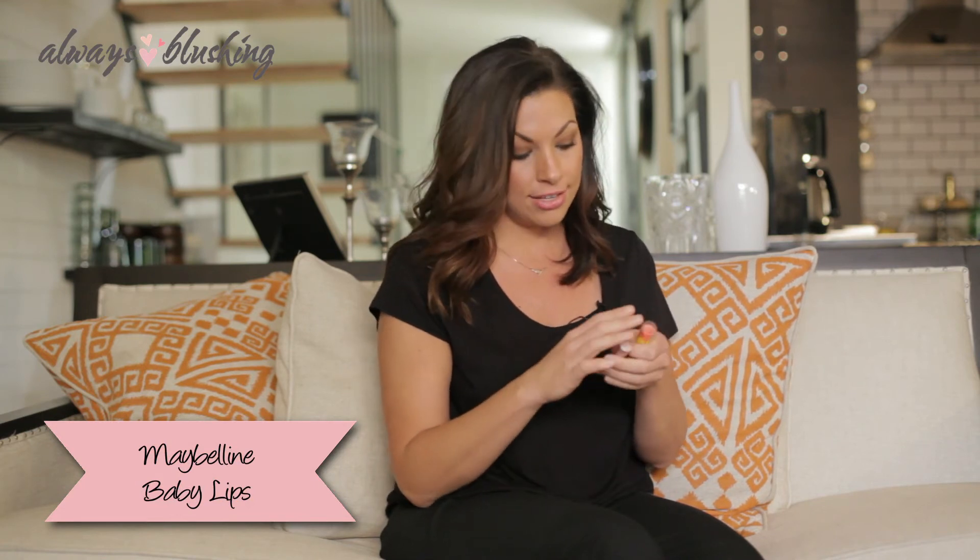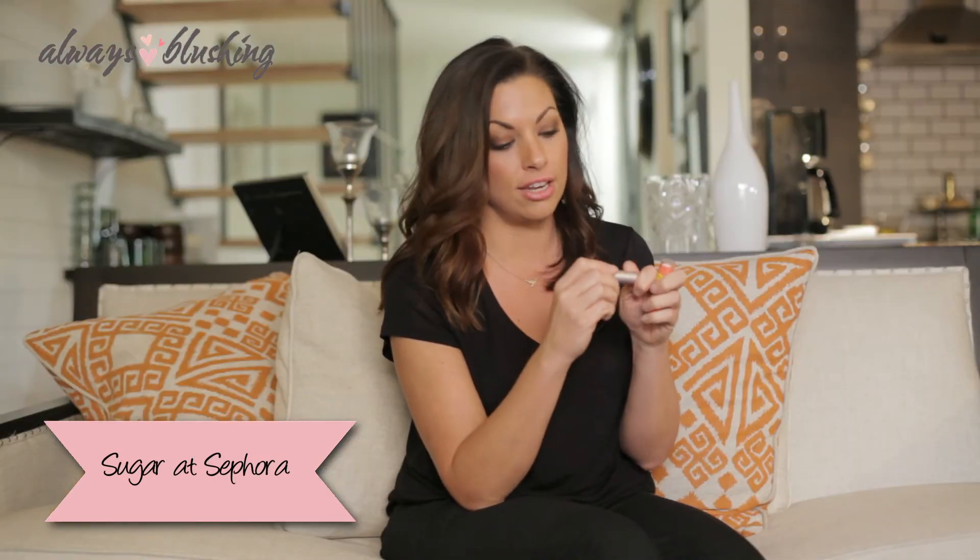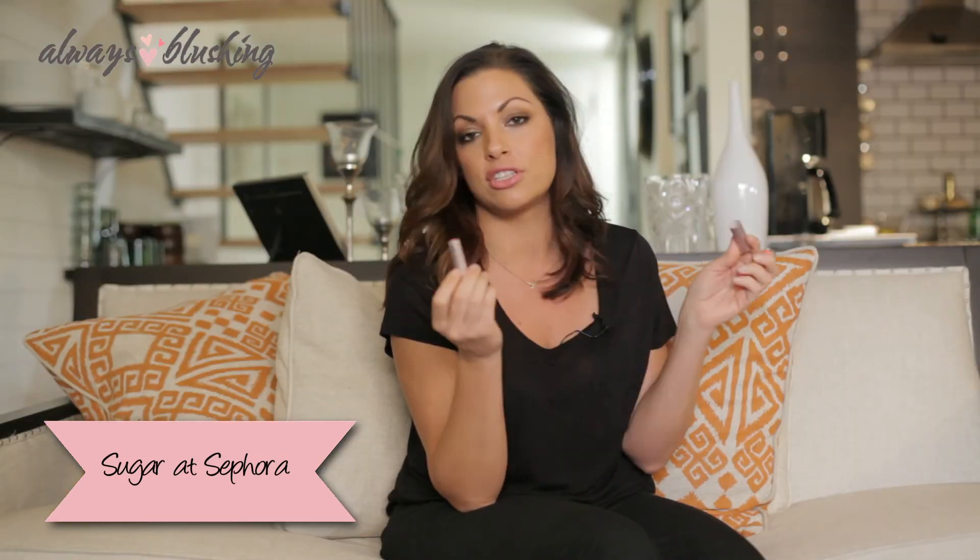I always carry around a scented lip conditioner. I'm a dry person so I need the hydration, but I like the way color looks. Maybelline's Baby Lips are awesome — all different colors, and no matter what your age, great to have. Otherwise, the Sugar line at Sephora makes really, really nice colors. You can buy cute little trial ones — you get like four for the price of one. They're just cute little guys and you can try them.